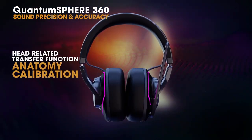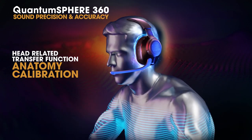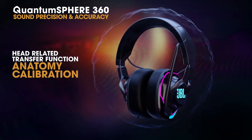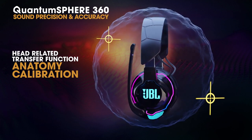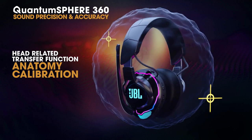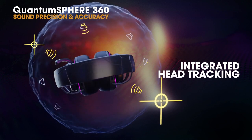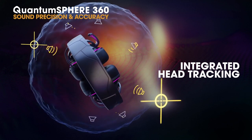JBL Quantum Sphere 360, powered by JBL Quantum Engine, instantly calibrates according to the gamer's head and torso. This enables next-level accuracy and sound placement for a higher level of sound quality and immersion. Thanks to the head tracking, sounds will appear to come from outside the gamer's head and stay fixed in space for a higher sense of acoustic presence and accuracy.